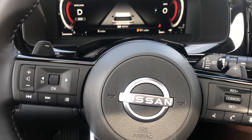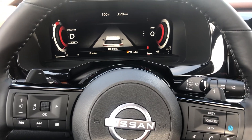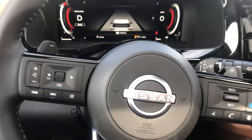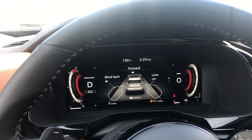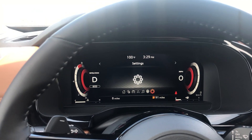You have a towing capacity of 3,500 to 6,000 pounds, and a 9-speed automatic transmission that gives you better fuel economy and shifts a lot better, especially for going uphill or towing. This vehicle has a lot of different functions which are very nice.